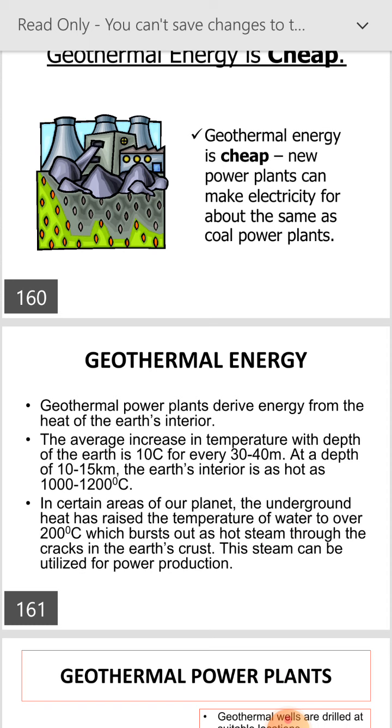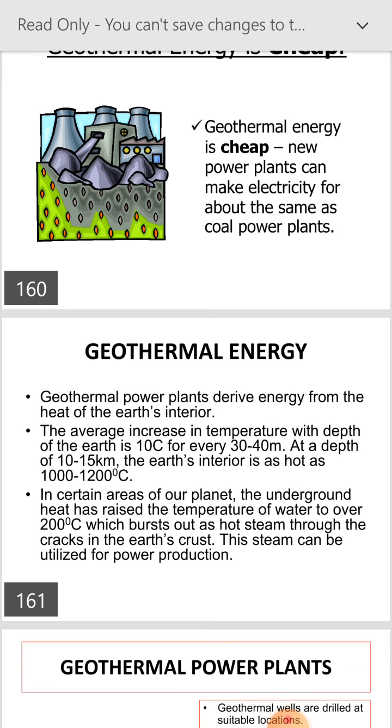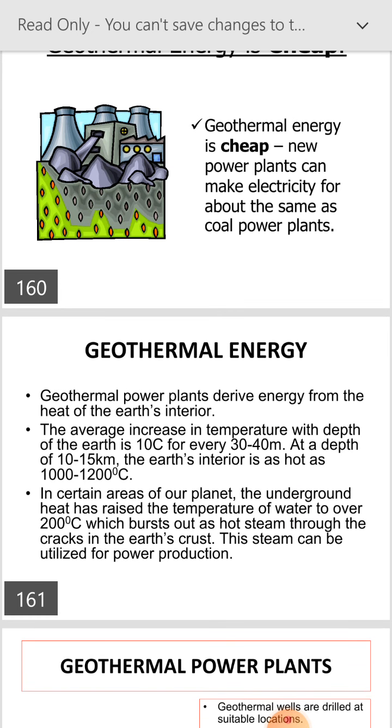Geothermal power plants derive energy from the heat of the earth's interior. The average increase in temperature with depth is 10 degrees Celsius for every 30 to 40 meters. At a depth of 10 to 15 kilometers, the earth's interior is as hot as 1000 to 1200 degrees Celsius. In certain areas of our planet, the underground heat has raised the temperature of water to over 200 degrees, which bursts out as hot steam through cracks in the earth's crust.